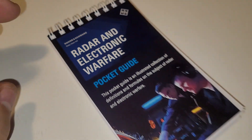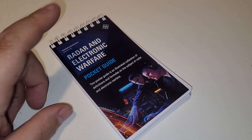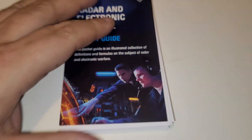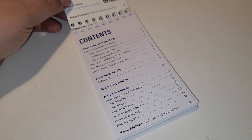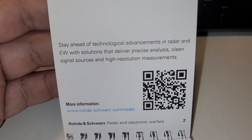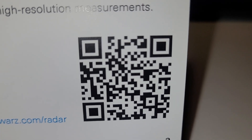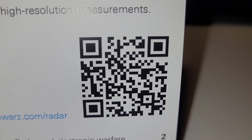Every now and again they offer some free stuff on their website, and this is the most recent one that they posted — it's a Radar and Electronic Warfare Pocket Guide. I had a quick look through it; I got it in the mail on Friday. It's got this QR code here if you want to scan it — I'll put that right there for a minute, hopefully your phone can scan that, maybe, maybe not.